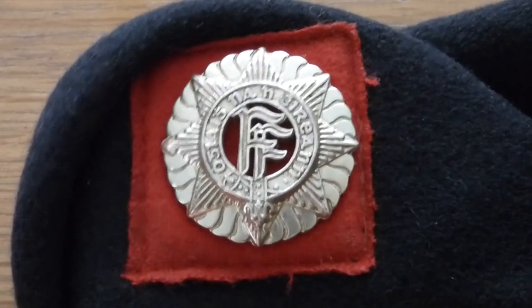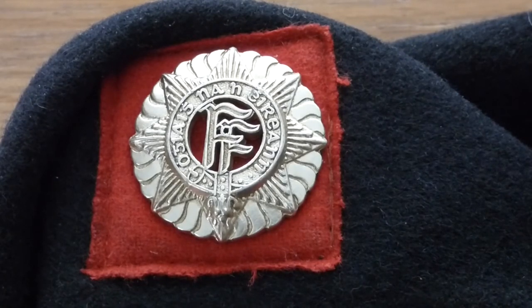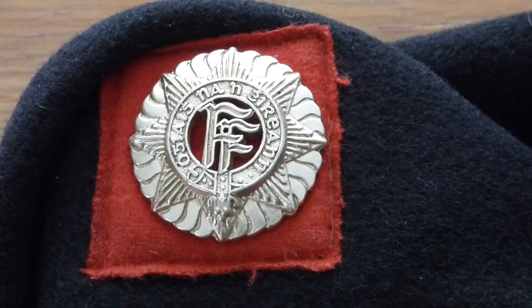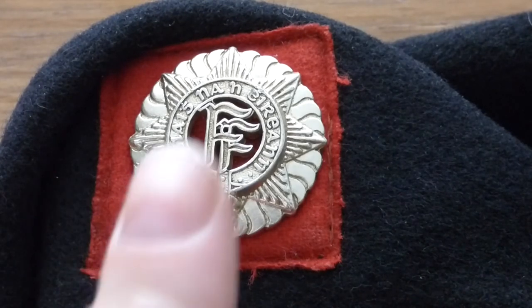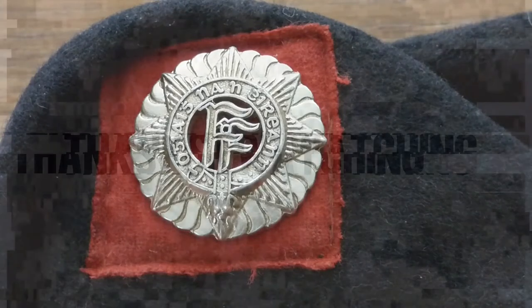So that's a quick history of the Irish Defence Forces' beret and cap badge. If you like and are interested in the videos we produce here at Shanahan Militaria, please give us a thumbs up, like, share, and subscribe. Thank you.